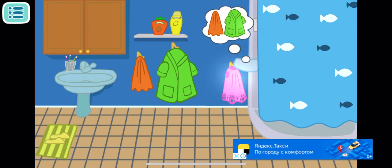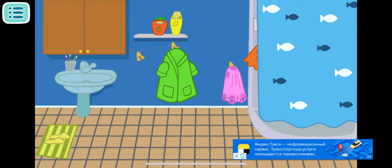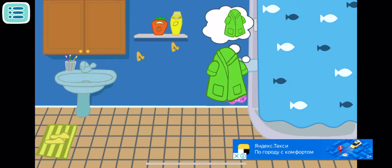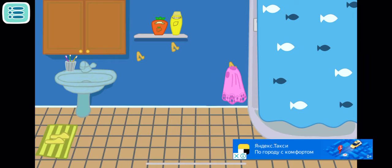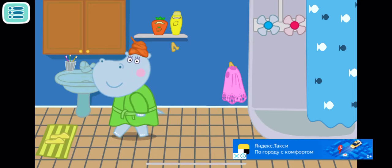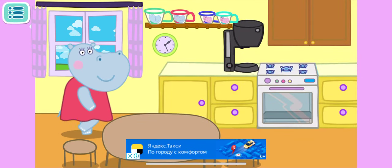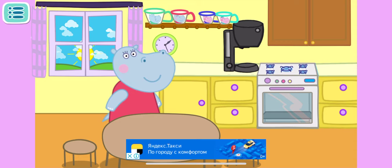Find the towel and bathrobe and give them to mommy. Wonderful! After the shower, mommy usually puts on clothes and prepares breakfast in the kitchen.